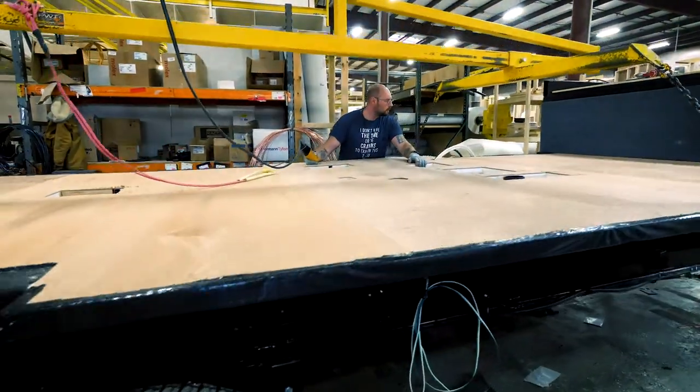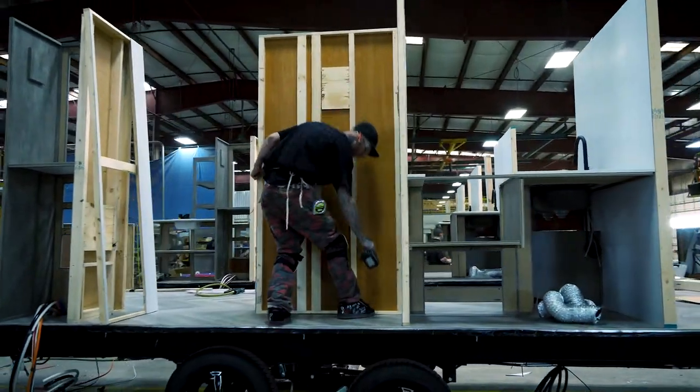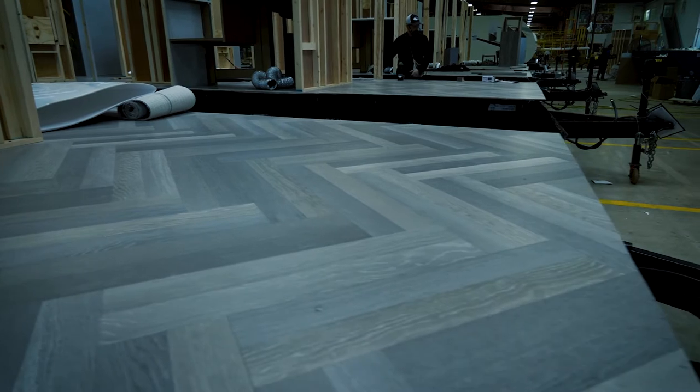We install our 2-inch thick insulated and laminated floors. Our interior walls are always constructed before our side walls are added. A free-floating single sheet of extra-thick linoleum is then installed.